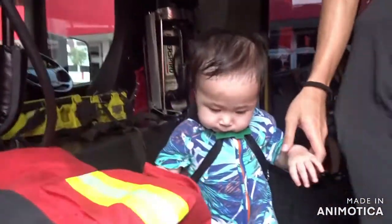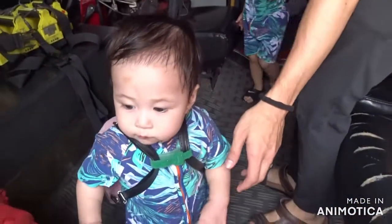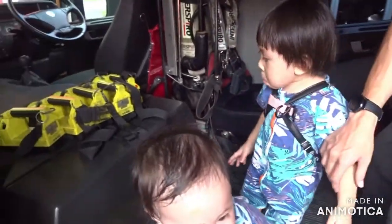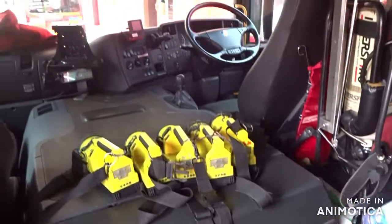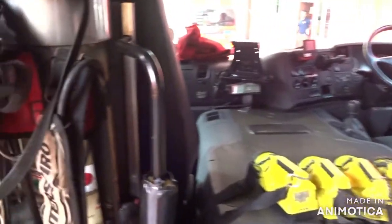Inside a fire truck. Mama, want to take a picture? Mama is taking a video. Wow, it's so big. Wow. Is it very big, Ego? Yes, it's so very big. It's very big.